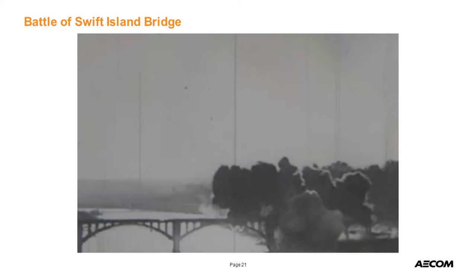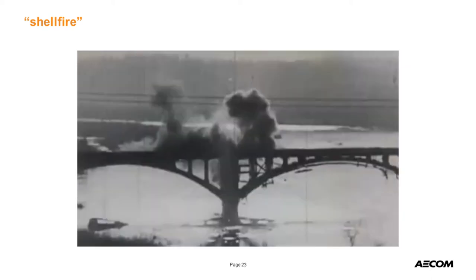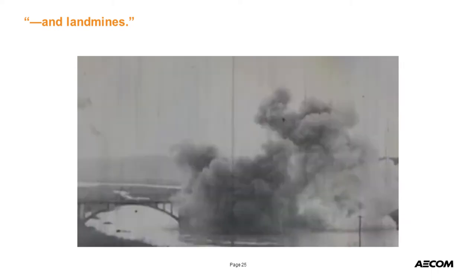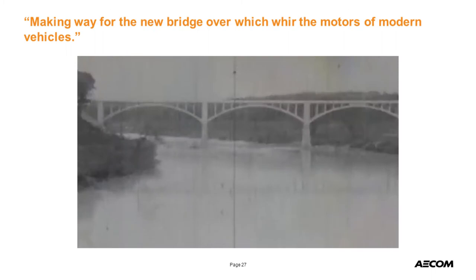This was 1927 — the same year Charles Lindbergh flew across the Atlantic on the first solo flight. They shelled it with cannon fire. Then they put landmines on it — you can see the detonation device and the explosion going off. I'm not sure how long it took to get through the permitting process for this, or whether it was an EA or an EIS. But again, here's our bridge.